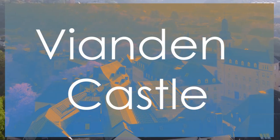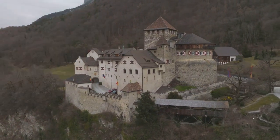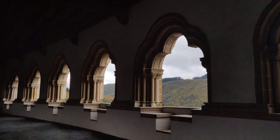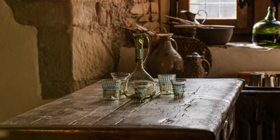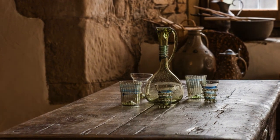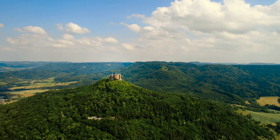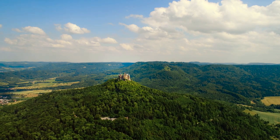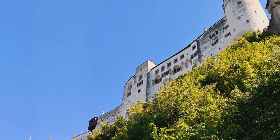Perched high above the quaint town of Vianden, Vianden Castle is a medieval masterpiece that commands attention with its imposing towers and fortified walls. This well-preserved castle, dating back to the 11th century, offers a glimpse into Luxembourg's feudal past and architectural grandeur. Visitors can explore the castle's numerous rooms, courtyards, and ramparts, immersing themselves in the history and legends that surround this iconic landmark. The castle's strategic hilltop location provides breathtaking views of the Arr Valley and the surrounding Ardennes countryside, adding to its allure and charm.